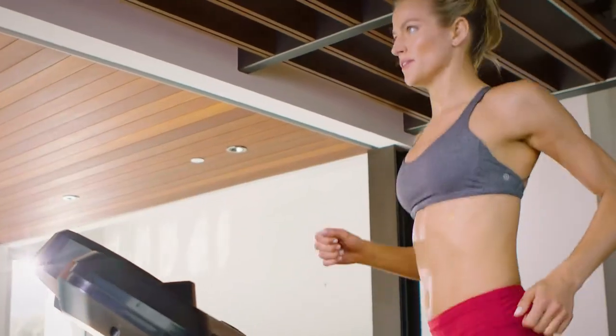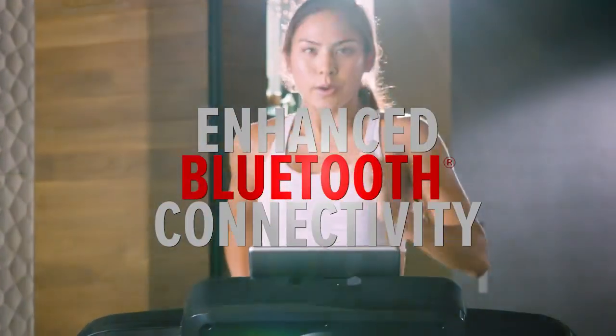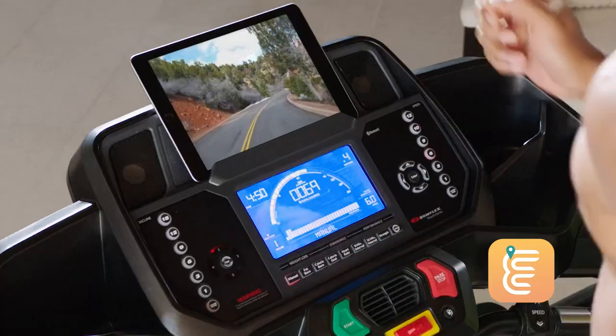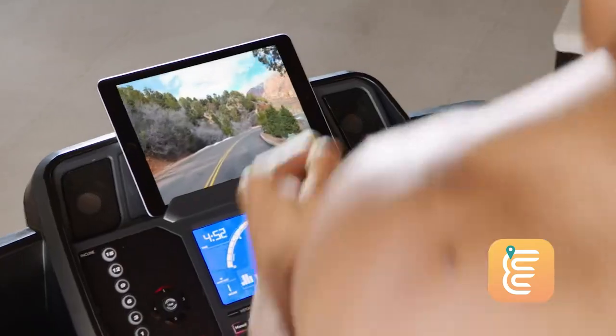Pushing you to go further, faster, and achieve better results. Plus, enhanced Bluetooth digital connectivity enables you to virtually explore the world by running through dozens of high-definition locations.